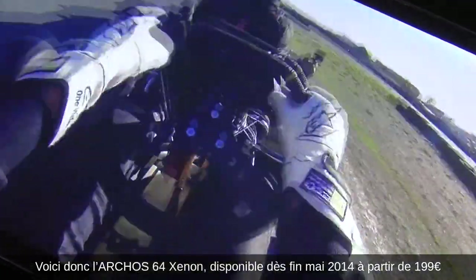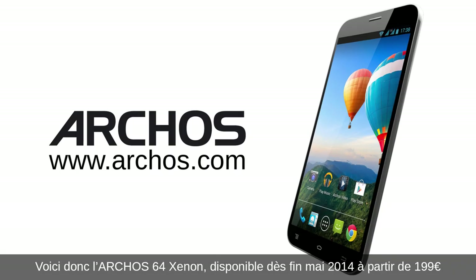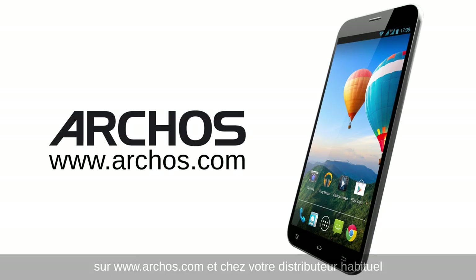So there you have it, the Archos 64 Xenon. Available at the end of May 2014, starting at €199 from Archos.com and your local retailer.